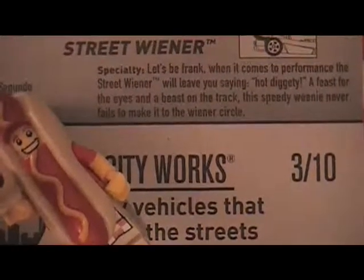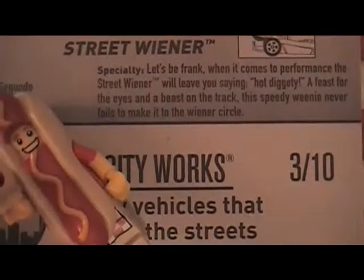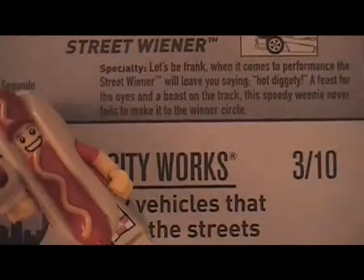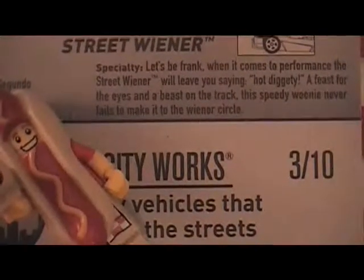Let's be frank. When it comes to performance, the Street Wiener leaves you saying hot diggity — a feast for the eyes and a beast on the track. This speedy weenie never fails to make it to the winner's circle.